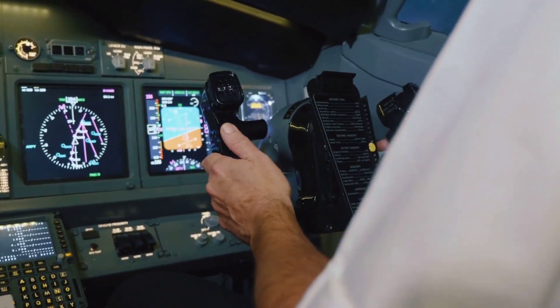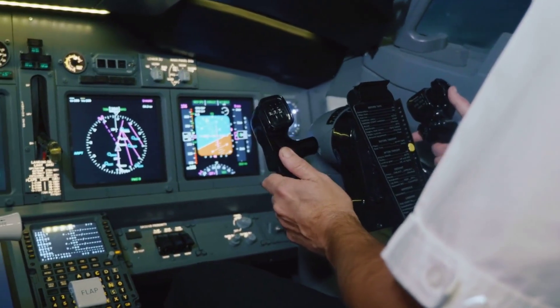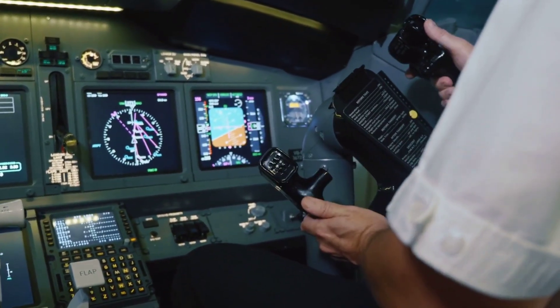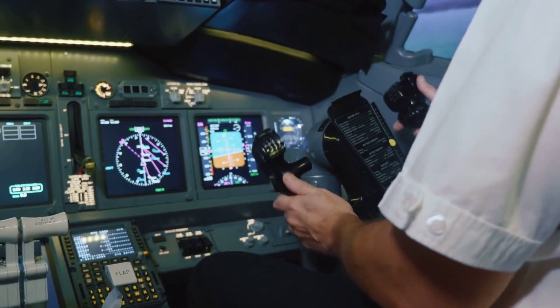Transitioning from concept to prototype in the 1970s, the A-10 underwent rigorous testing to meet the U.S. Air Force's stringent requirements. This period was crucial in refining its capabilities, ensuring it could withstand the rigors of combat and deliver precision strikes against ground targets.